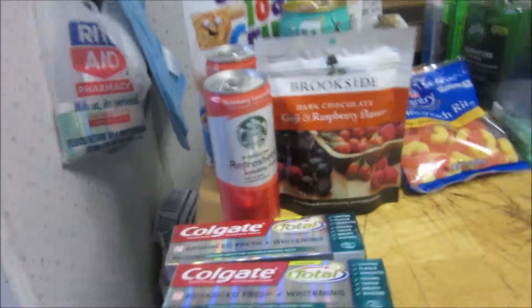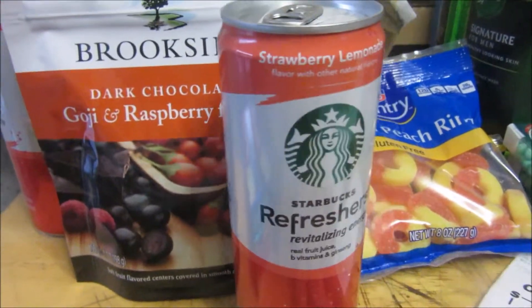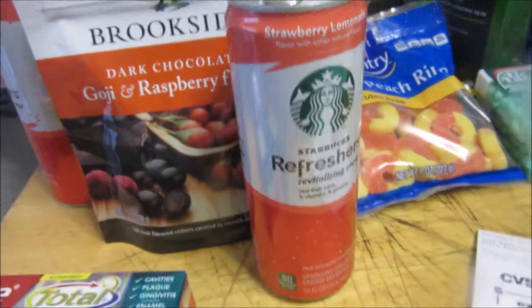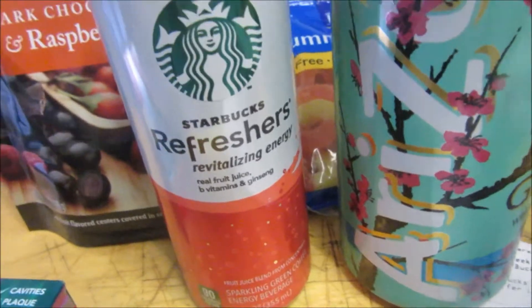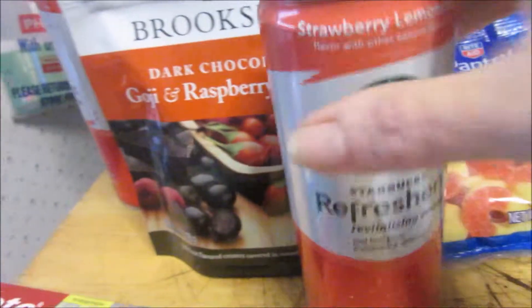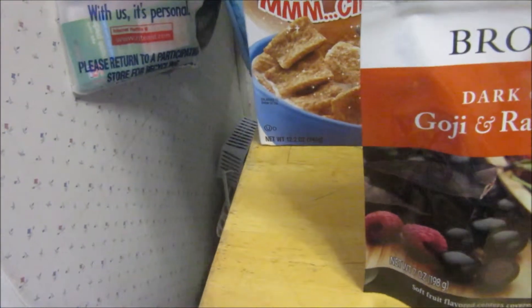Now this is my CVS haul — I did two transactions. The first one: I did the Refreshers this week because if you buy a Refresher for a dollar 50 you get back a dollar 50, so it essentially makes it free. I threw in the Arizona Tea because I had a two dollar ECB and it was 50 cents, so two dollars, and I get back a dollar 50 — just rolling. I did another one on my card — dollar 50 get back dollar 50, free.